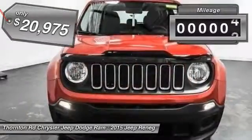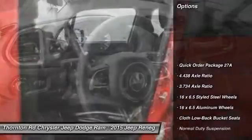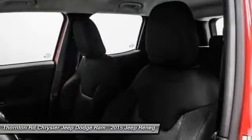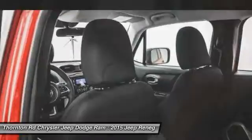This vehicle has less than 100 miles. Here are some of this vehicle's great options: traction control, dual airbags, power steering, air conditioning, four-wheel disc brakes, power windows, rear window defroster, electronic stability control, compass, and trip computer.